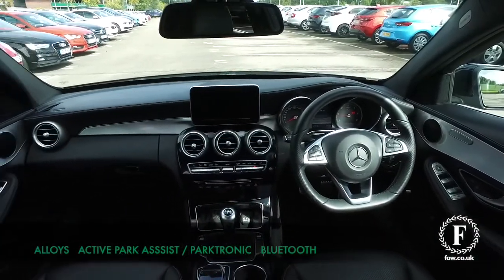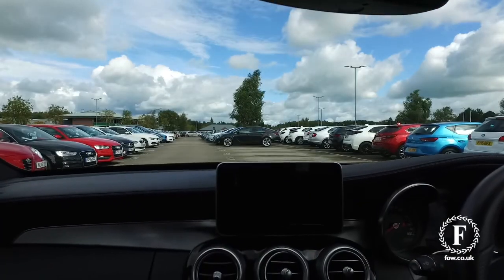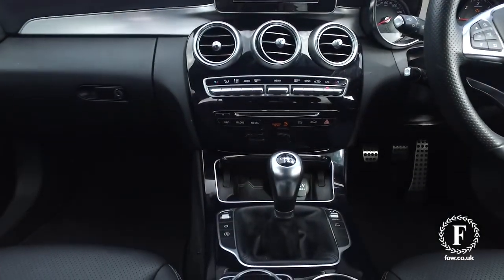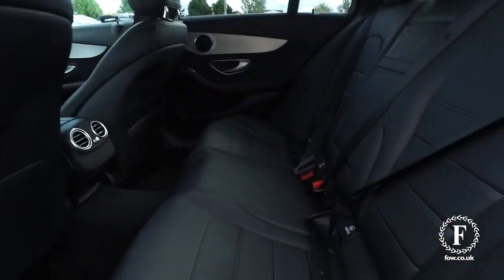It will return good fuel economy, about 68 MPG combined. A very smart car inside as well, and you'll find it is very comfortable — understated luxury. This has a lot to keep you happy, including attention assist, active park assist with Parktronic, and Bluetooth.